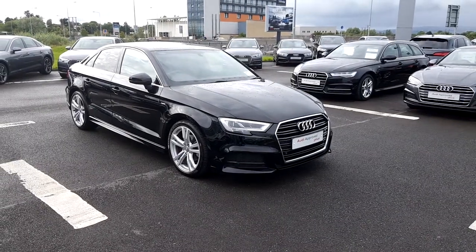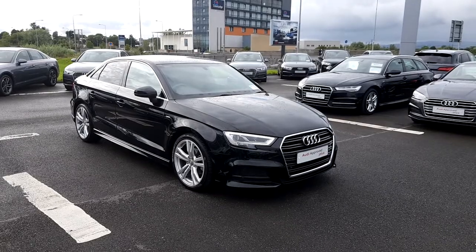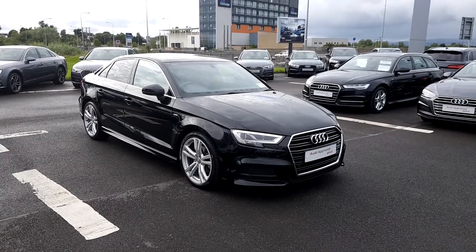If you have any further questions about this A3 and you would like to arrange a test drive, please call us at 061-336-000. Thank you.